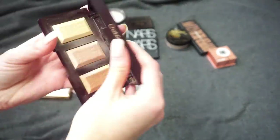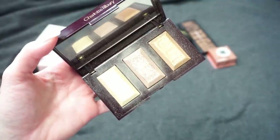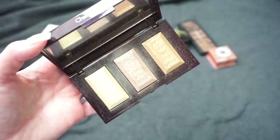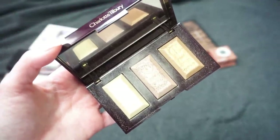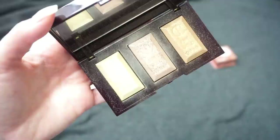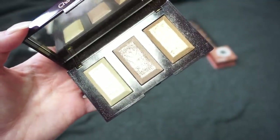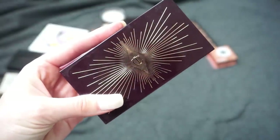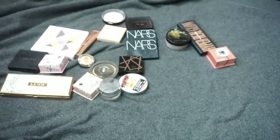This one is from Charlotte Tilbury — the Bar of Gold Highlighting Palette. I had this one recently come up in my shop my stash and I decided to keep it. It's not a favorite but I still really do like Charlotte Tilbury products. It's a very pricey palette and I just don't want to give it up. It's my makeup collection so I get to decide, and I want to keep it.